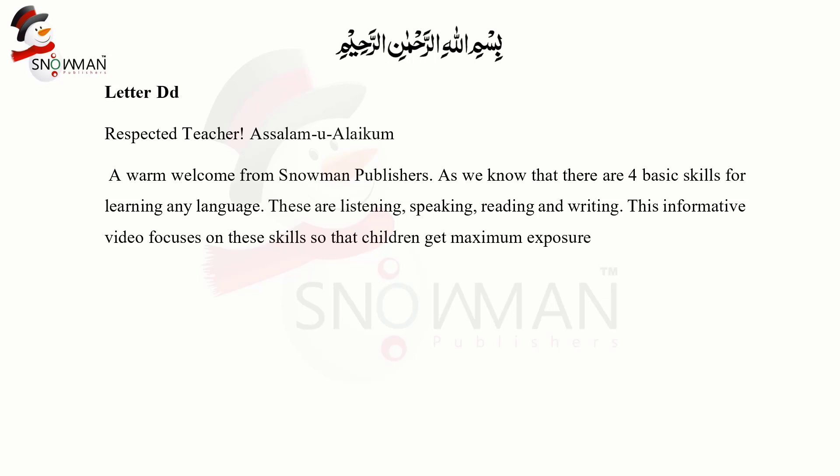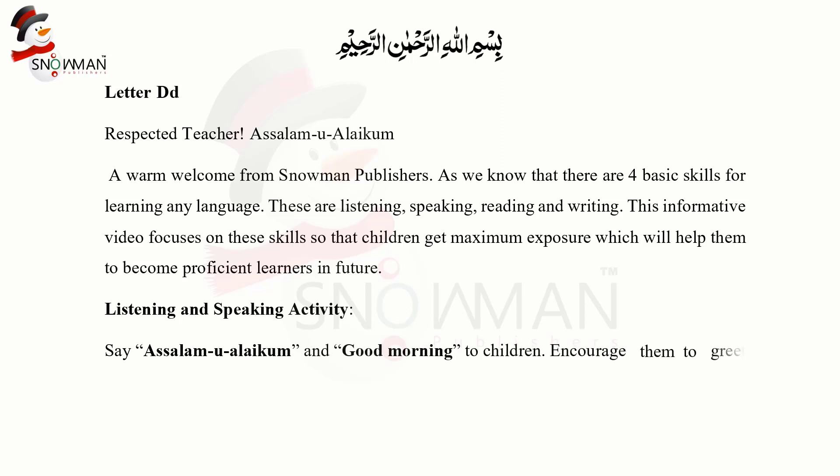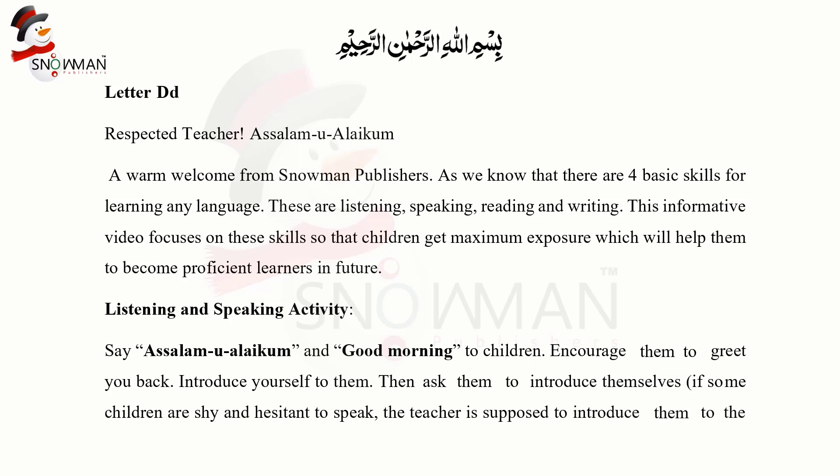This will help children become proficient learners in future. For the listening and speaking activity, say Assalamu Alaikum and good morning to the children. Encourage them to greet you back. Introduce yourself to them, then ask them to introduce themselves. If some children are shy and hesitant to speak, the teacher is supposed to introduce them to the whole class.